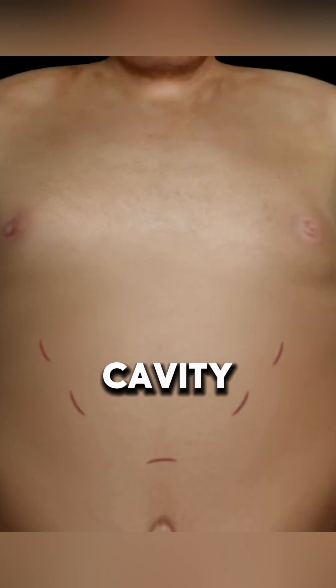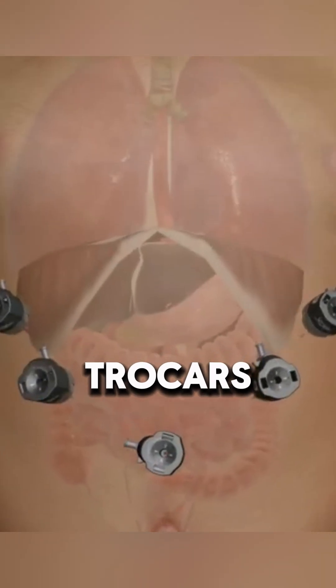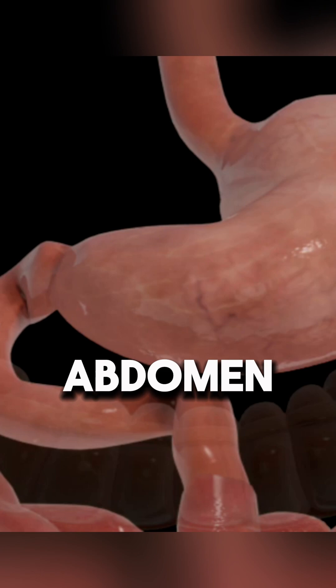To access the abdominal cavity, surgeons make small incisions and insert trocars, which act as passageways for surgical instruments. A laparoscope video camera is used to examine the abdomen.